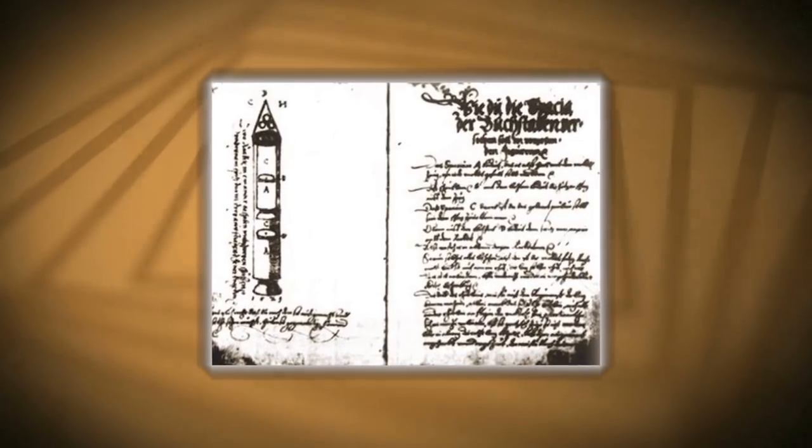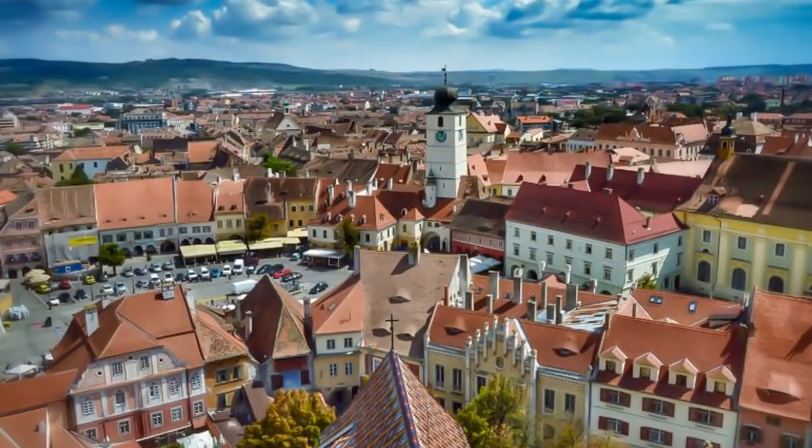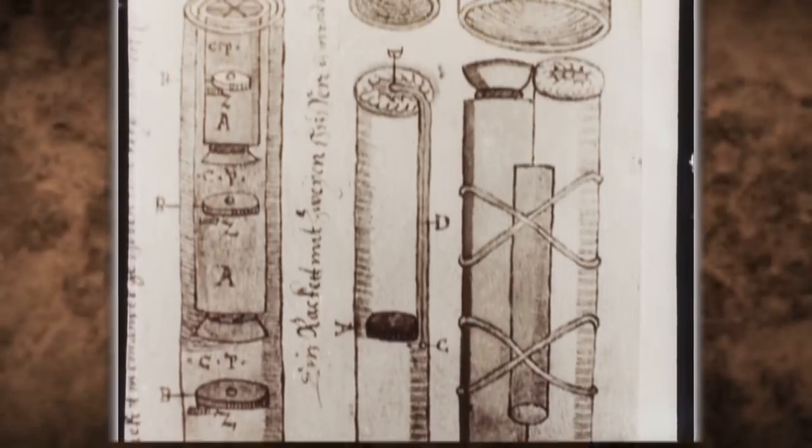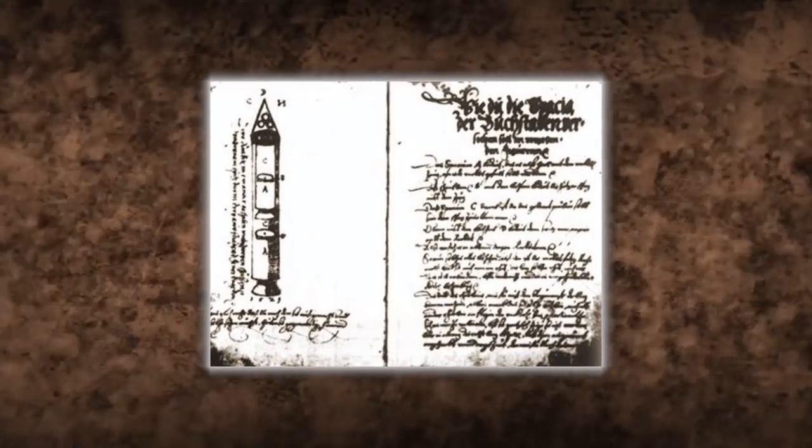Old manuscripts from the Sibiu rocket launch during 1555 were kept completely secret, kept in places where no one would find them. In 1961, a professor at the University of Bucharest stumbled upon these documents that showed designs of a complex rocket. It contained 450 pages of detailed descriptions of a rocket launch that took place and had thousands of witnesses.